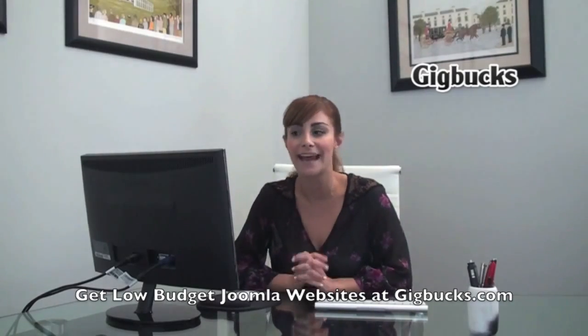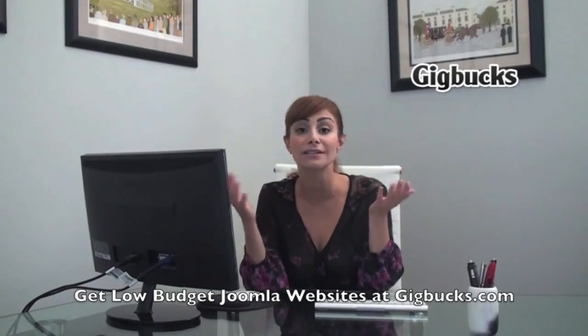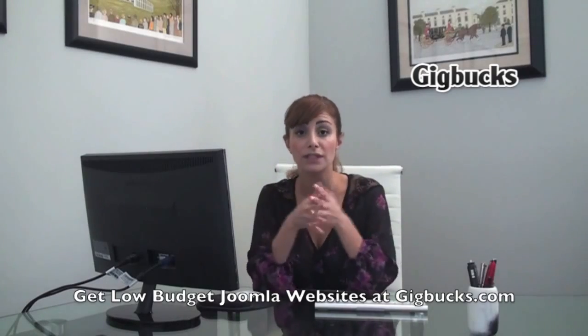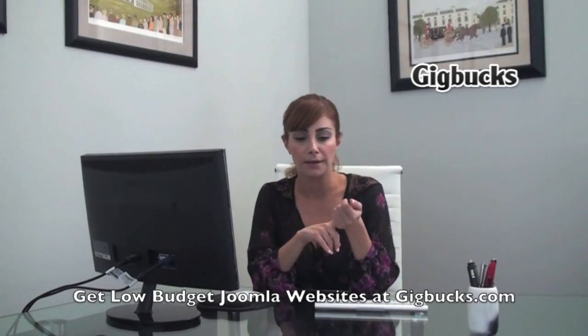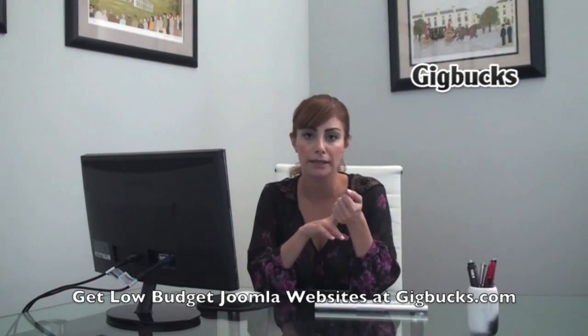They may not be watching this video and don't know that you can use Gigbucks.com to get everything you need. On Gigbucks there are hundreds of thousands of sellers that build websites using Joomla, do logo designs, website designs, programming, social media marketing — a plethora of services.